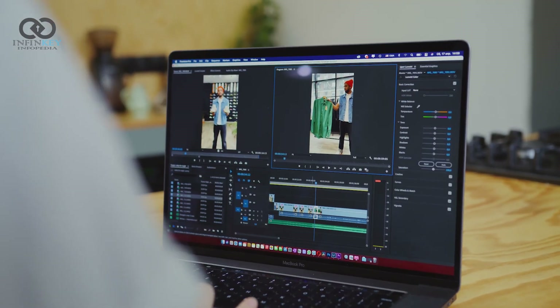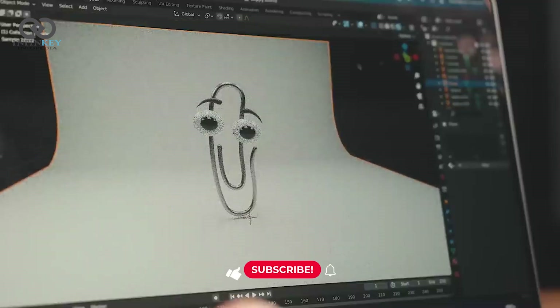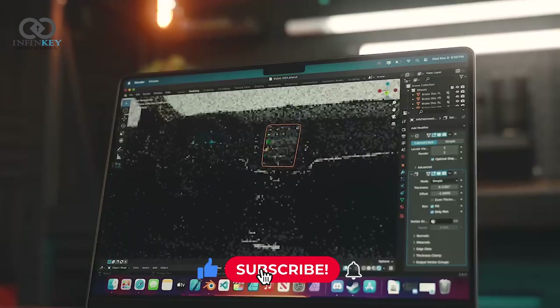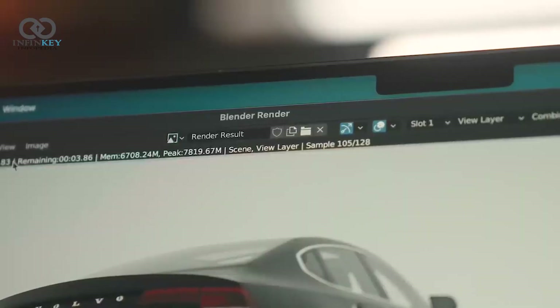Whether you're editing 4K video, working on complex 3D renders, or just browsing the web, the M3 Max delivers a seamless experience. The combination of performance and efficiency is truly impressive.